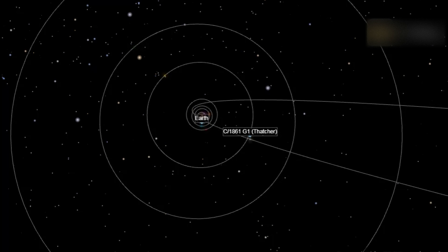Comet Thatcher will be back in the year 2278. But its debris trail — the Lyrid meteor shower — will be here every April.